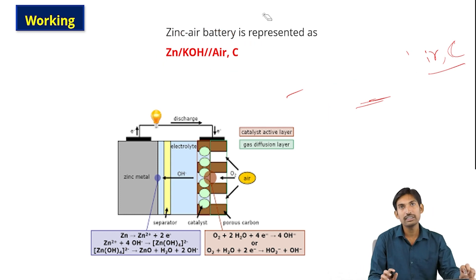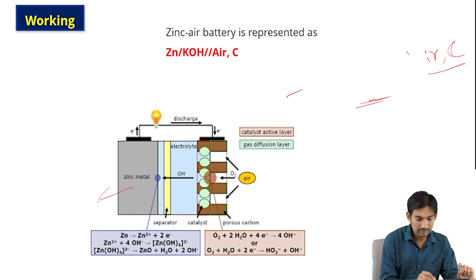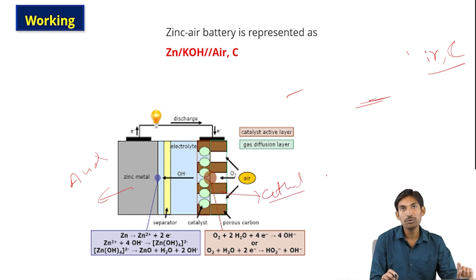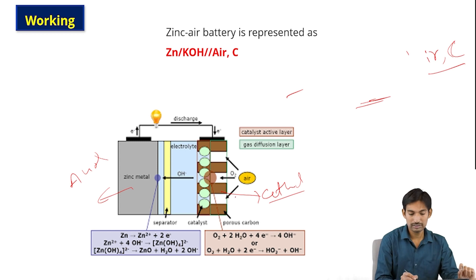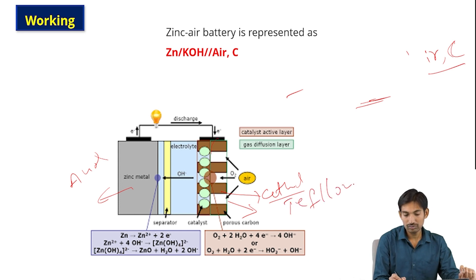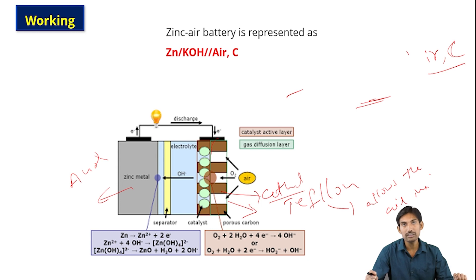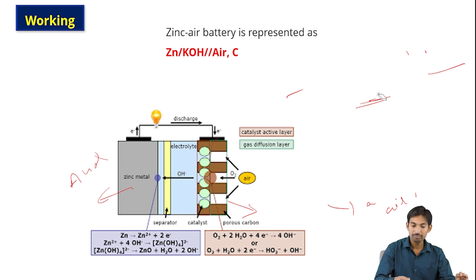This is the zinc air battery diagram. The zinc metal is the anode, and the porous carbon is the cathode. The cathode contains pores that allow air from the outside environment. The cathode is covered with a Teflon layer. The Teflon layer allows air inside the battery but prevents moisture from entering. This is the purpose of the Teflon layer in the zinc air battery.